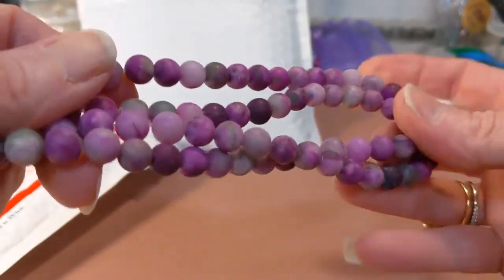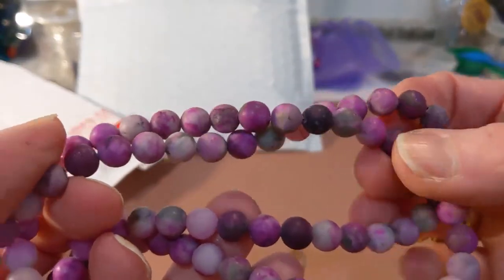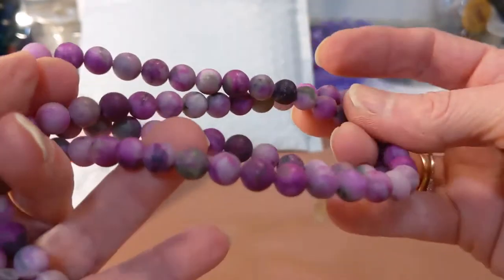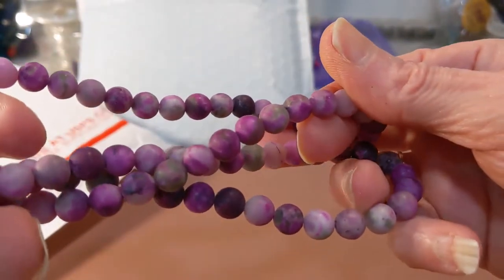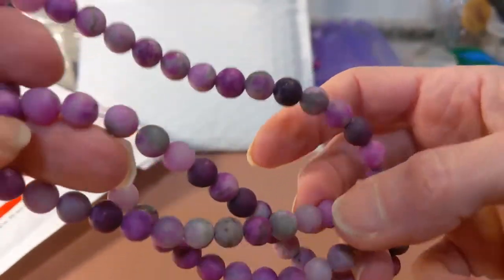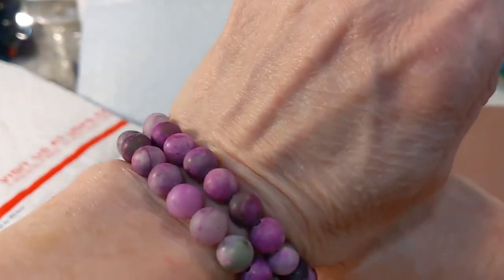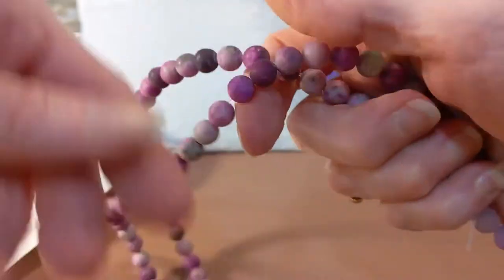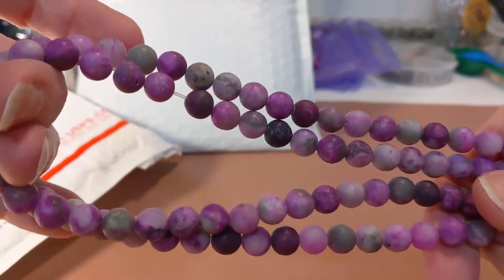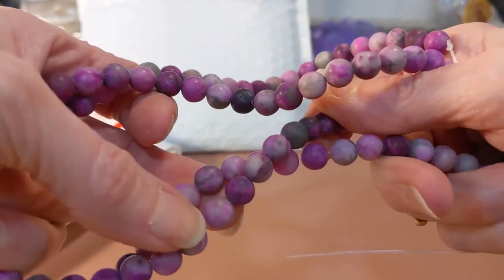These are two strands of shower white purple matte beads. These are extremely rare to find, and good quality ones are spectacular. They are matte eight millimeter — I work mostly in eight millimeters, so most of the beads you'll see are eight millimeter. Two strands for $12.14 — you cannot beat that, and for this quality it's an amazing price.